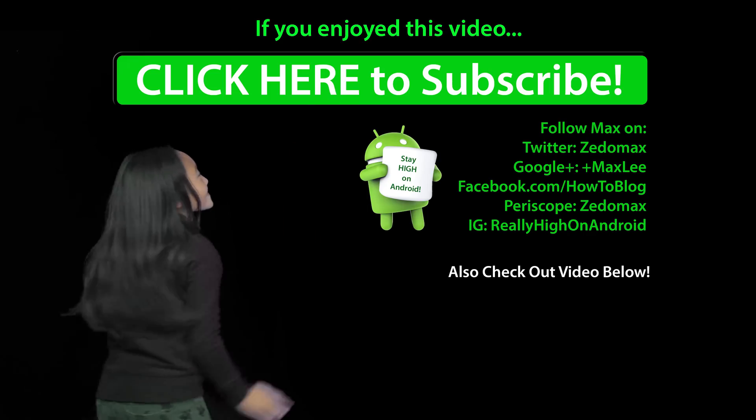Don't forget to give the thumbs up if you enjoyed this video. Follow me on Twitter, Facebook, Google+, Instagram, and Periscope. And as always, stay on Android. Click here to subscribe.